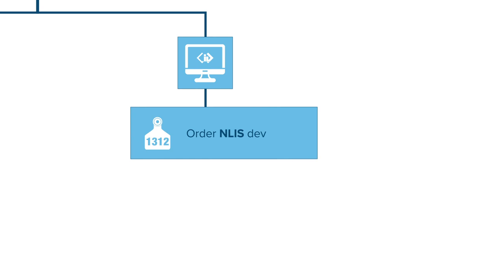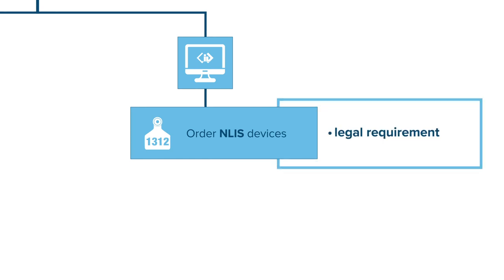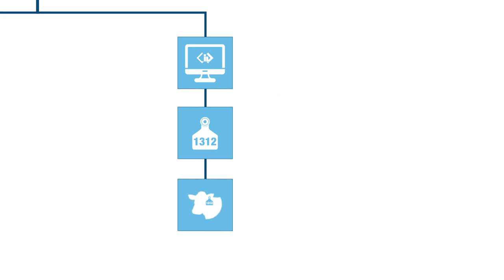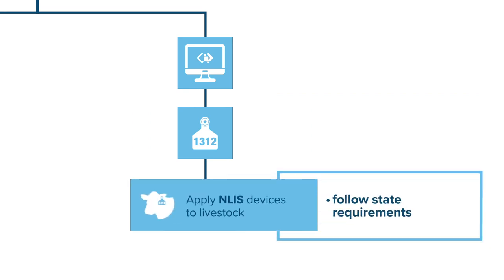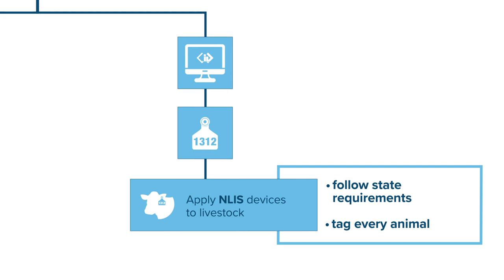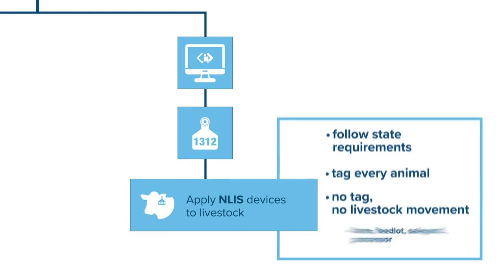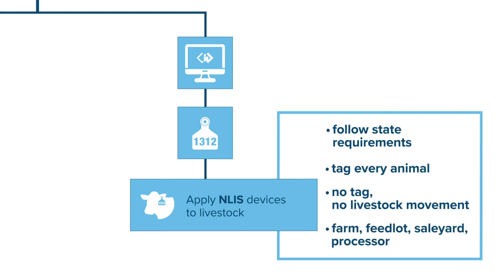As a livestock owner, you must order and use NLIS tags as identifiers for every animal on your PIC. The required tag types differ a bit between states and territories, but every animal must be tagged with an accredited NLIS device and can't be moved to another PIC without one. This includes to another farm, feedlot, sale yard or processor.